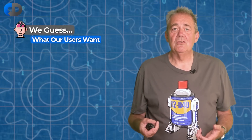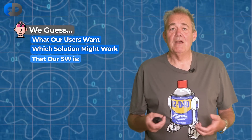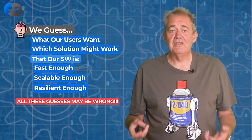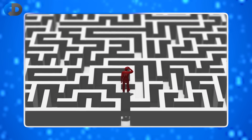We guess what our users want. We guess about a solution that might deliver on that user need. We guess about whether or not our software is fast enough, scalable enough, resilient enough — and all of the time, any of these guesses probably are wrong. So moving beyond guesswork isn't a simple thing. To do that, we need to take a more rational approach to problem solving, proceed in small steps, and evaluate our progress after each small step before we move on. So release frequency is a key driver to give us the feedback that we need.